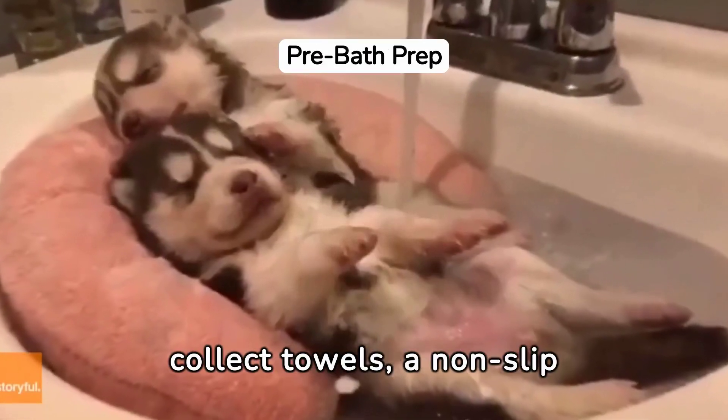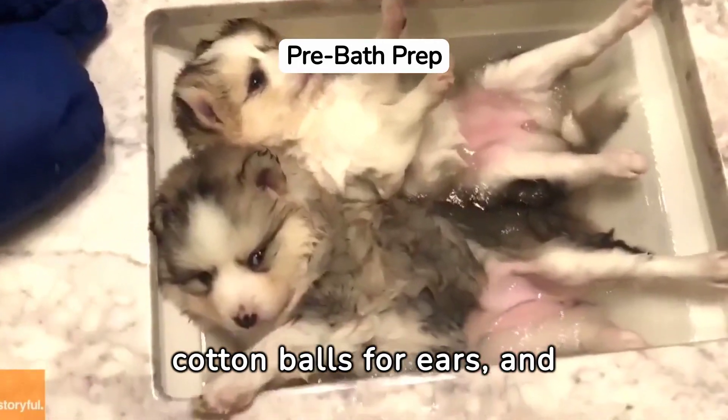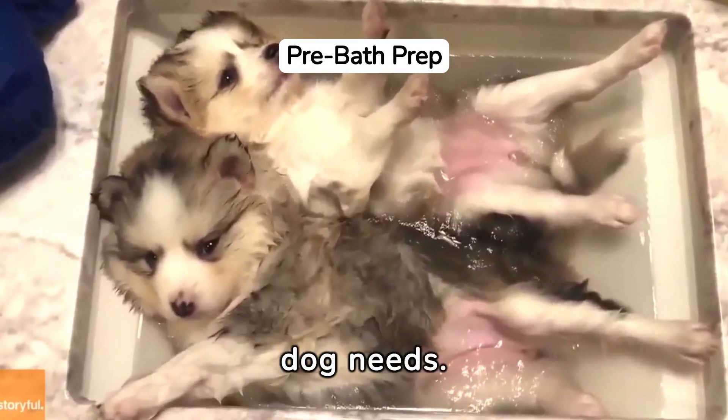Before the bath, collect towels, a non-slip mat, a proper brush, cotton balls for ears, and any special grooming tools your dog needs.